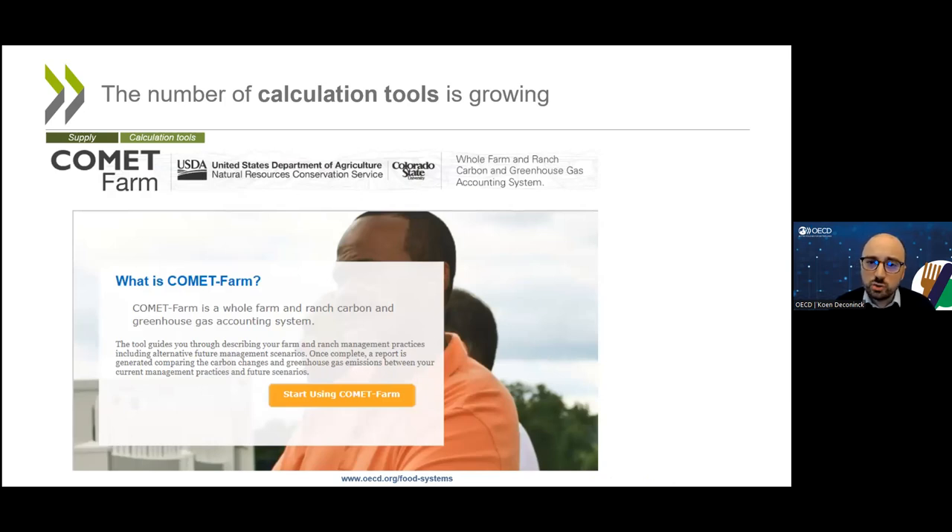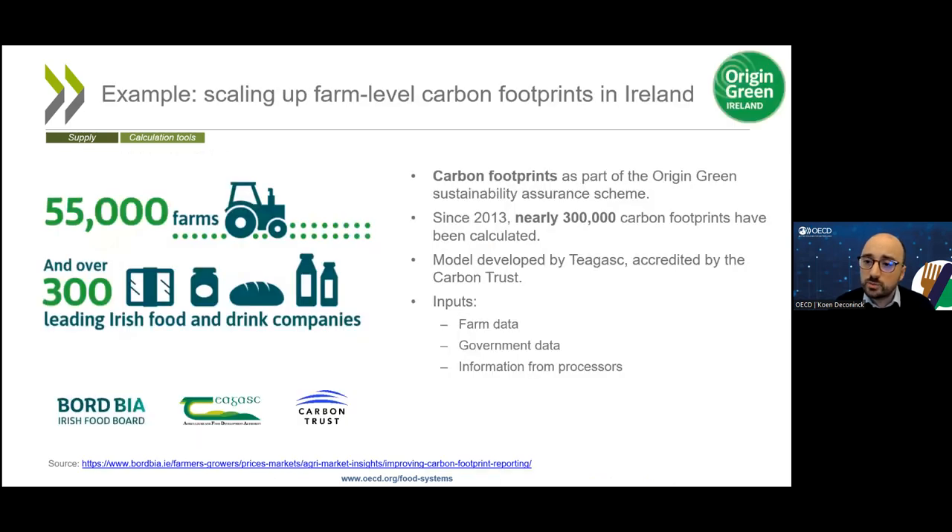What is attractive about calculation tools is that they allow us to really scale up carbon footprints. A great example comes from the Origin Green scheme in Ireland, a sustainability assurance scheme. Since 2013, they have been using a carbon footprint calculation tool to come up with nearly 300,000 carbon footprint estimates for their farmers, meaning many farmers now have multiple data points to track their progress over time.